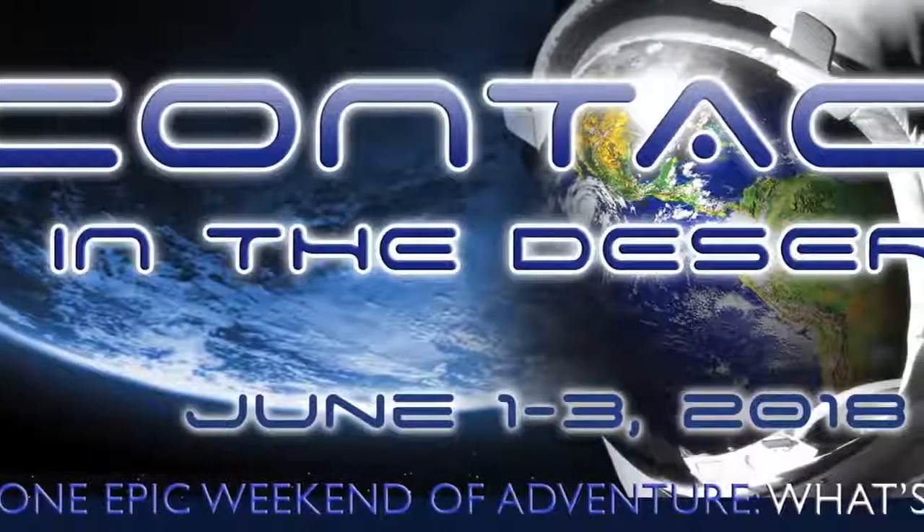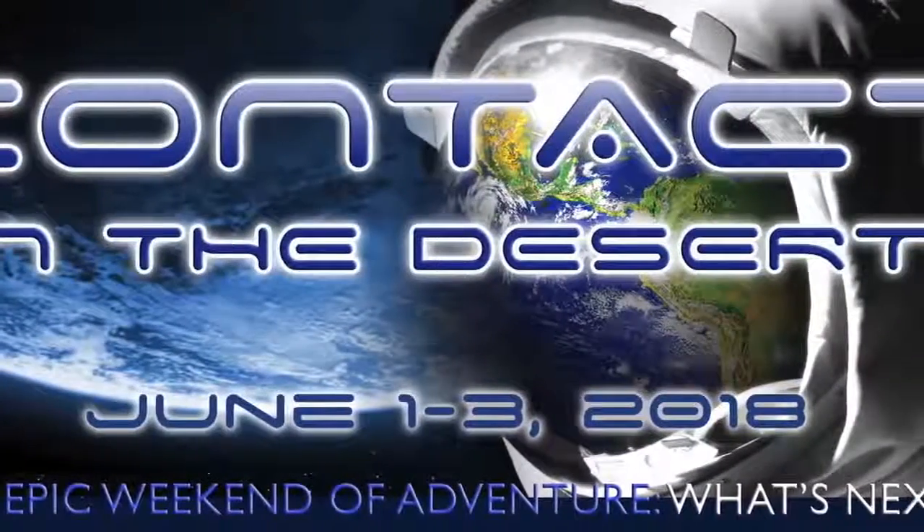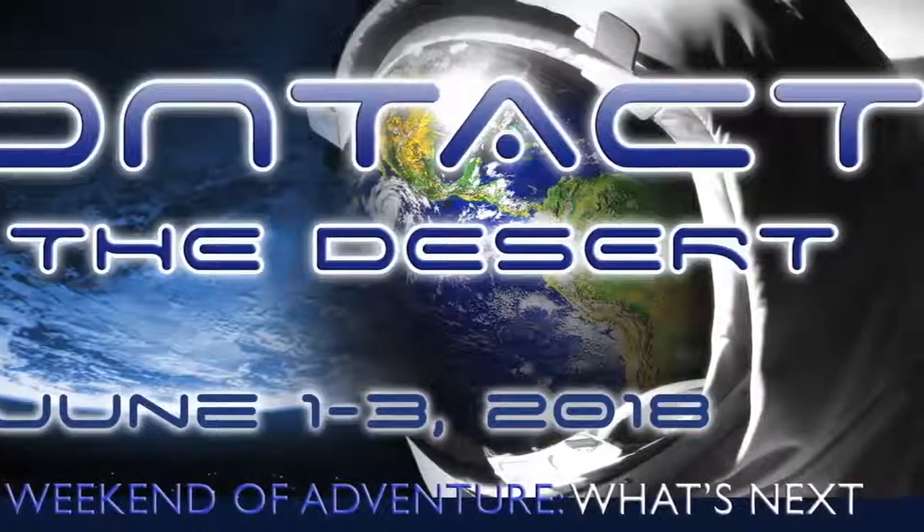Please join me, Brian Forster, at Contact in the Desert, June 1st to 4th, 2018.